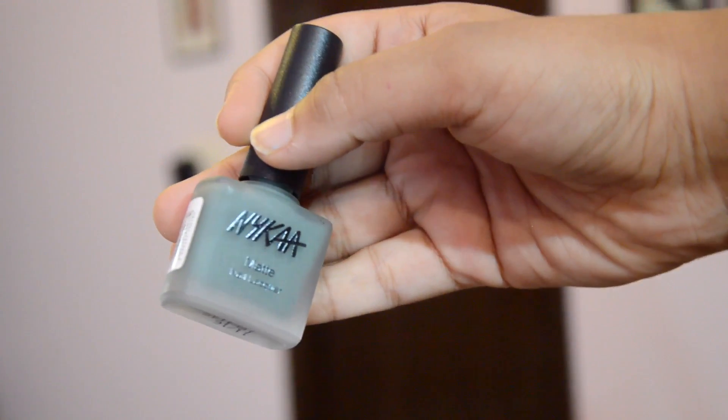Then I got a Nykaa Matte Nail Lacquer in the shade Matcha Tiramisu, priced at Rs. 190. It's a really nice light shade of green — more like a mehendi green or military green colour — and it's completely matte. These Nykaa Matte Nail Lacquers are really trending these days and people are really liking them. I bought this shade because it's really unique and different.